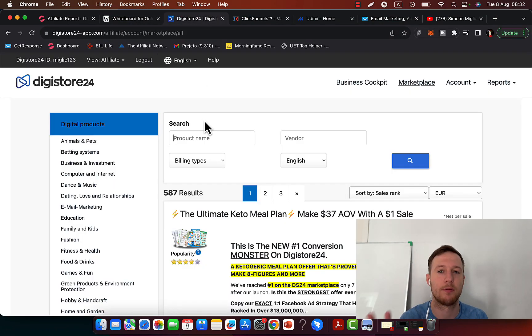First of all, what we are going to do is find a high-paying affiliate product that will pay us big commissions.